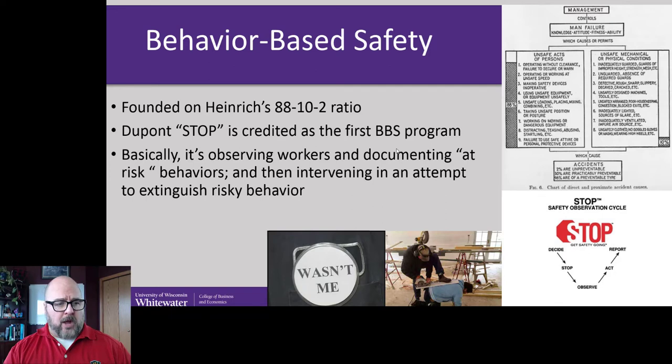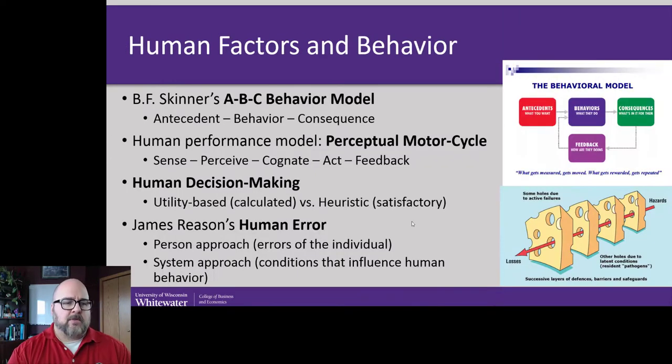One of the earliest forms of this was called the DuPont STOP program. Basically, in order for DuPont chemical plants not to blow up, they made executives move their homes and families right next to the plants so they felt more vested. The basic idea is: see a worker doing something unsafe and go talk to them — don't just let it happen. That should extinguish certain types of behaviors.